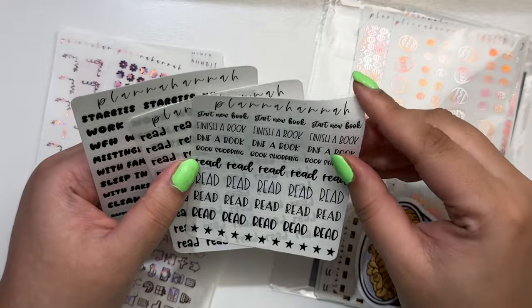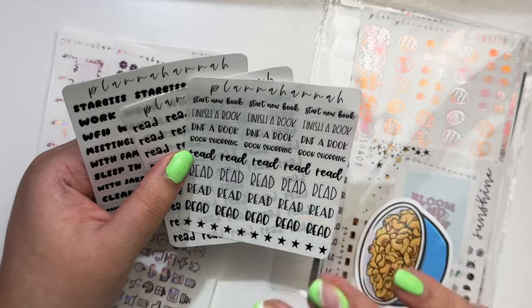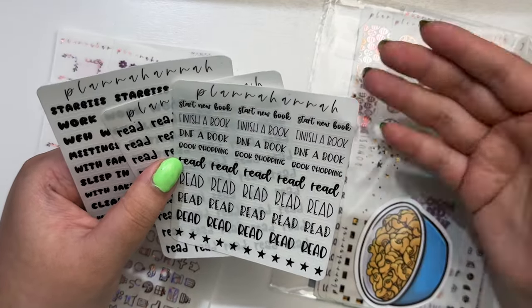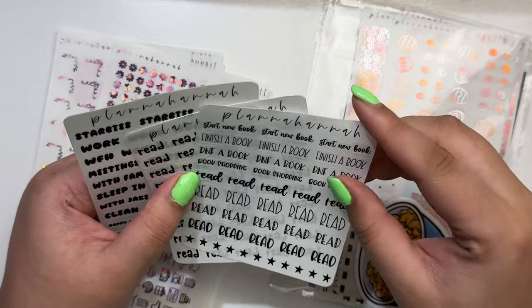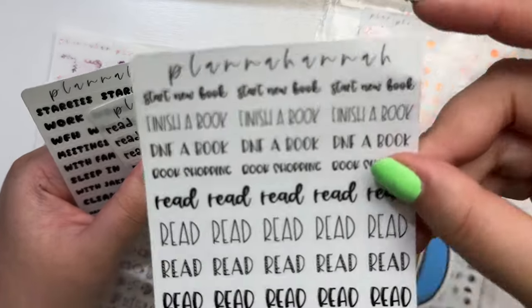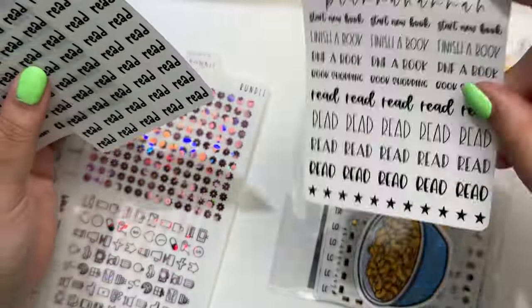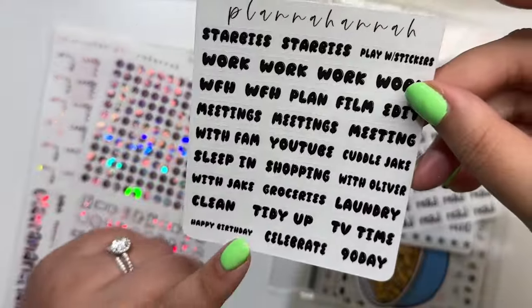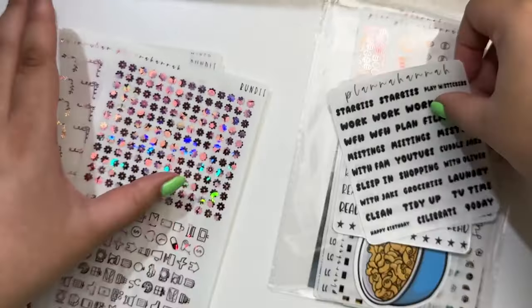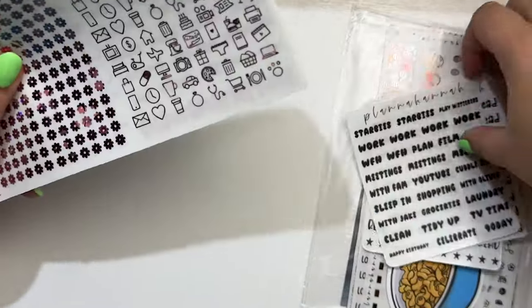I needed these reading scripts because if I do read, I need to mark it. I had nothing to mark reading because I literally have not read since Harry Potter — that's the only thing I've read since high school when I was forced to read books. Jake and I started hating books together sophomore year of high school in honors English. You have: start new book, finish a book, DNF a book, book shopping, and then a bunch of reads with some stars to rate it. I also got her February font of the month — little balloons — in no foil, just to have it.